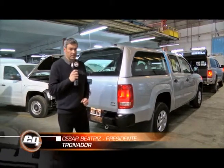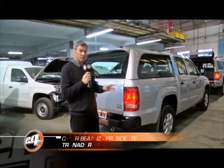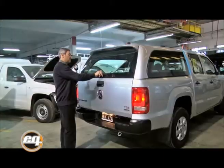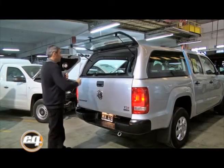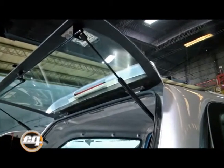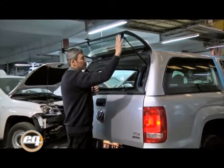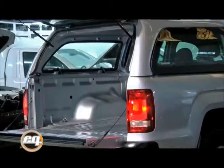En este caso, en esta Amarok doble cabina color plata reflex, hemos instalado la versión del hardtop de cristal rasante, sistema media puerta. Lo accionamos a través de una cerradura central. Este se eleva hacia arriba con telescópicos de gas a presión, cerradura central, traba en los extremos, bisagras con pernos de 8 milímetros, todo en acero inoxidable, burlete en la parte inferior para el sellado del cristal. Y esta compuerta acciona originalmente como vino de fábrica.